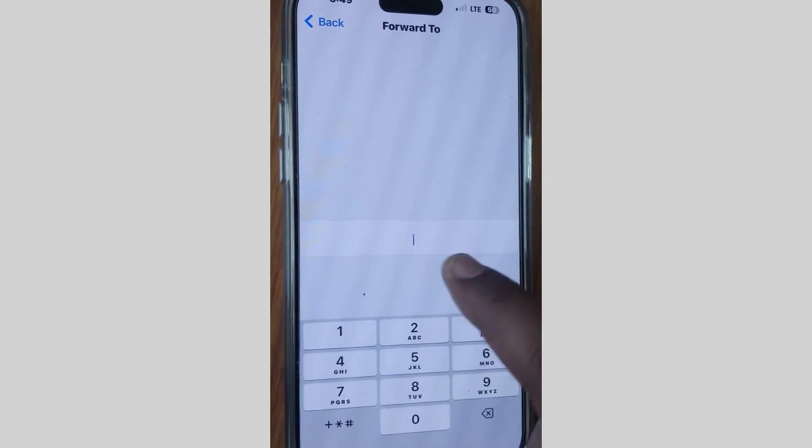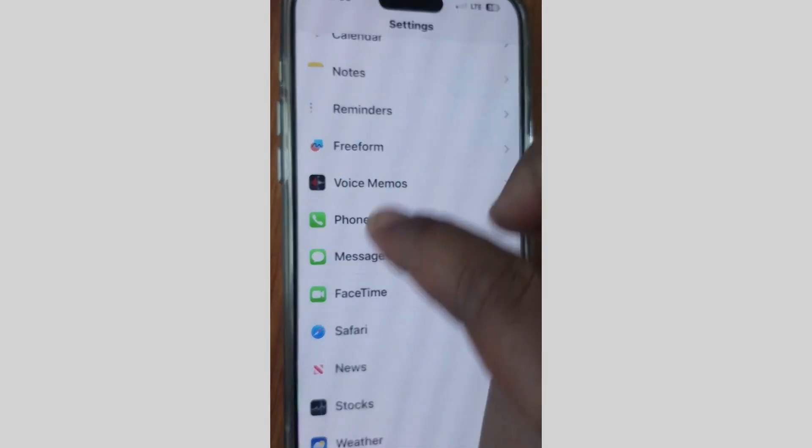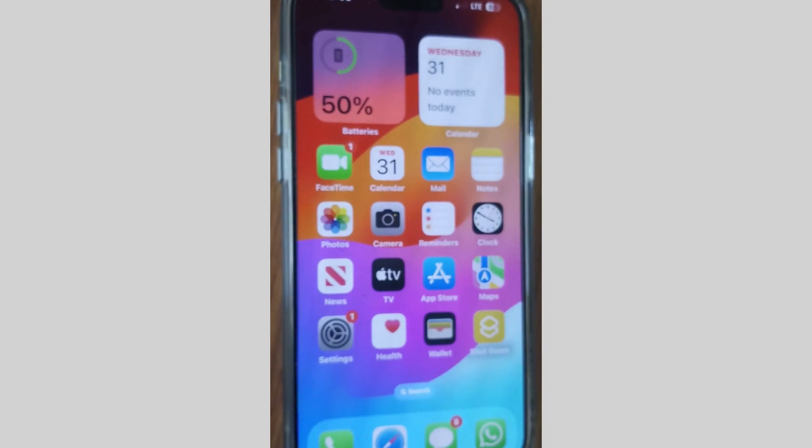Verify that the phone number you have entered for call forwarding is correct and in working condition. Once disable and re-enable call forwarding, then check whether call forwarding is working or not. If not, go to the next fix.